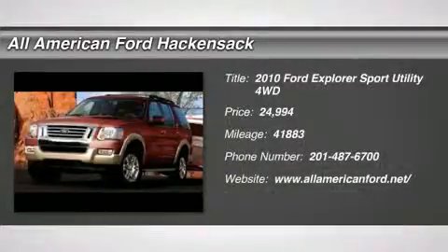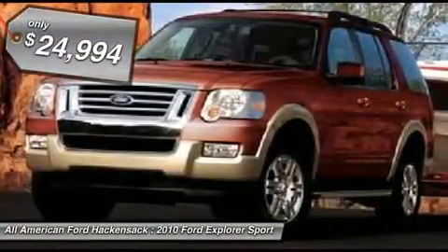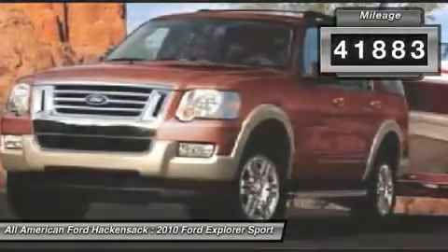The 2010 Explorer. You've got a lot of capabilities to call on in a Ford Explorer. Don't underestimate your choices — it is priced below $25,000. This vehicle has less than 45,000 miles.